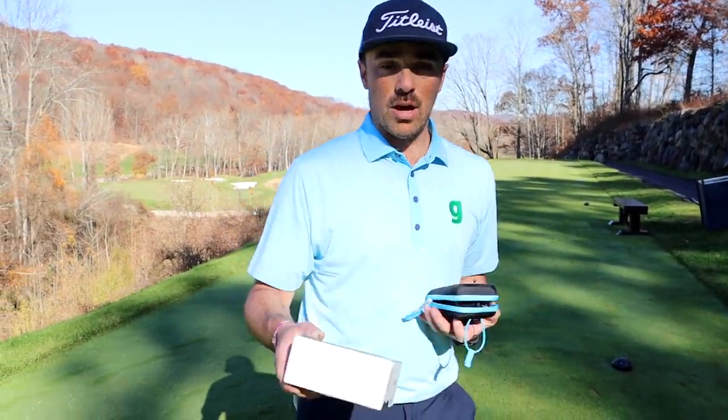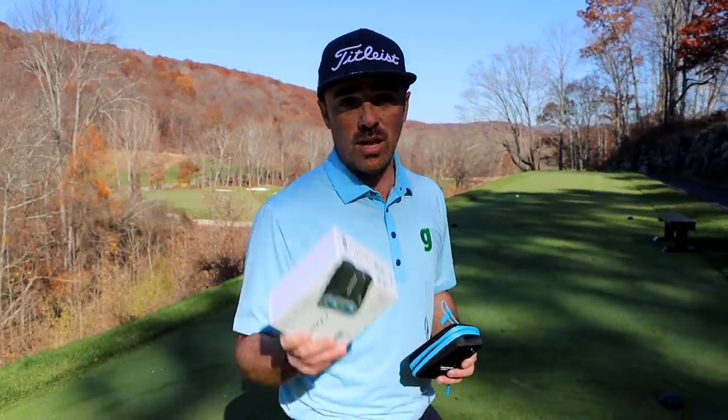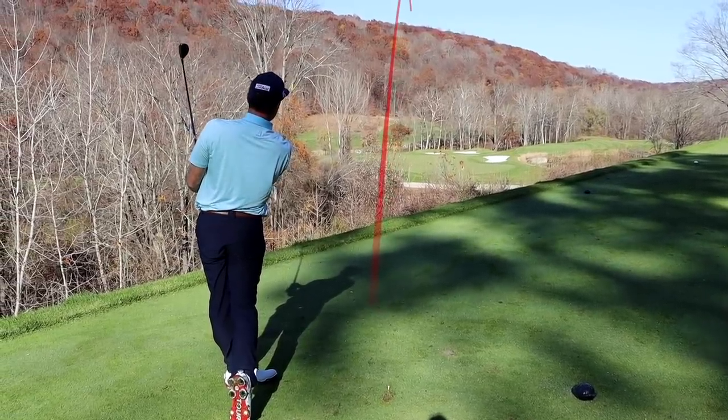Let's give one away — I love giving things away! Comment below and let us know whether you like the black or the blue. Both are really cool colors — let us know your preference and we'll pick one lucky comment and give one away.